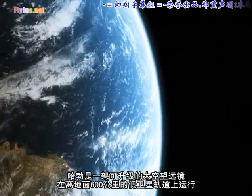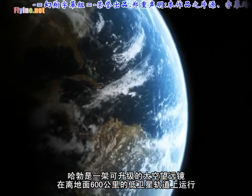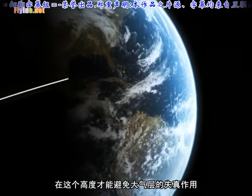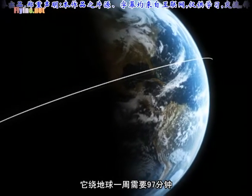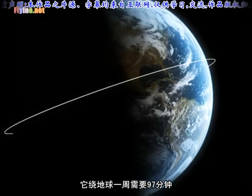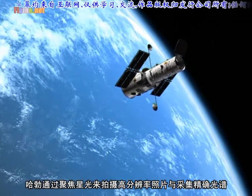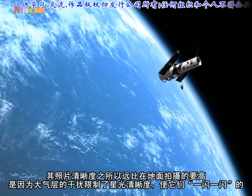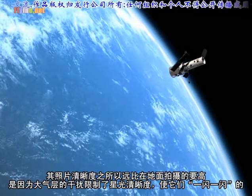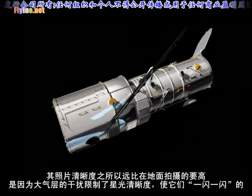Hubble is an upgradeable space-based telescope orbiting at almost 600 kilometers, placing it well above most of our image-distorting atmosphere. It takes about 97 minutes to complete each orbit. It is designed to take high-resolution images and accurate spectra by concentrating starlight to form sharper images than are possible from the ground, where the atmospheric twinkling of the stars limits the clarity.